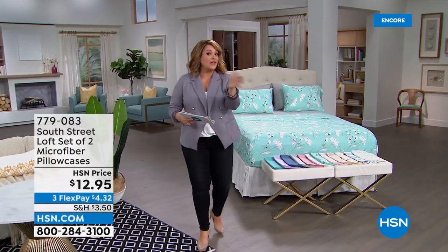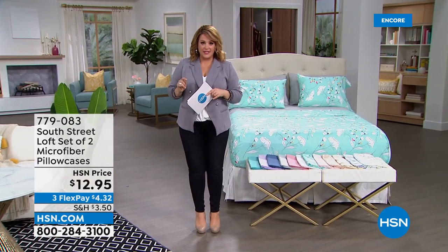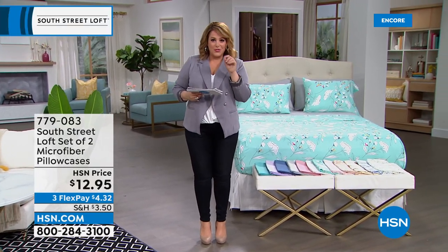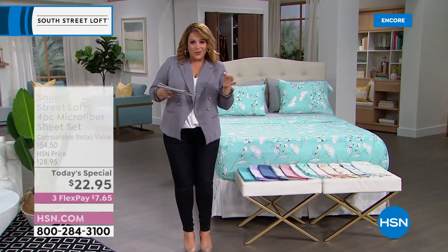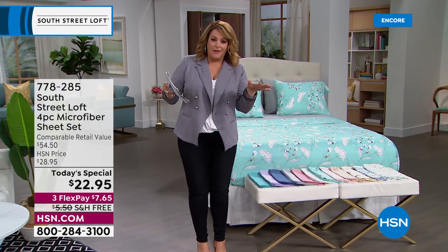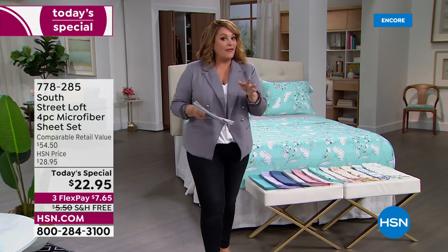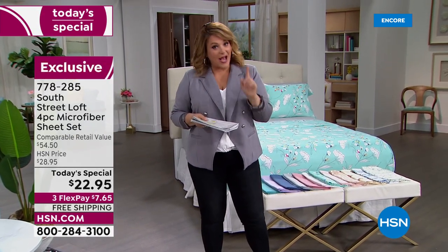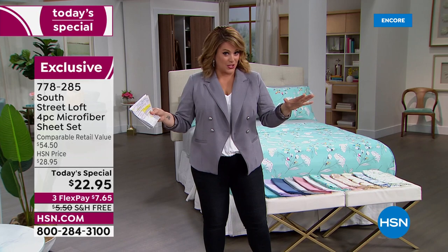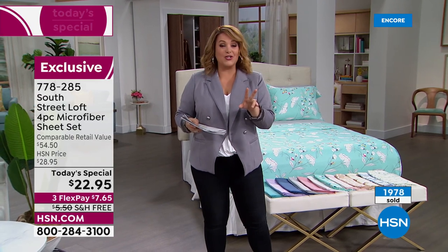Everybody gets two pillowcases unless you're picking up a twin size — you get one. If you want the extra pillowcases, it's two for $12.95. Just choose standard or king size. If you think about it, the pillowcases alone are $12.95, so it's as if you're getting the rest of the sheet set — the flat sheet and fitted sheet — for $10 more. It's such a crazy value. We dare you to compare — even at the discount stores you won't get all these sizes at the same price.